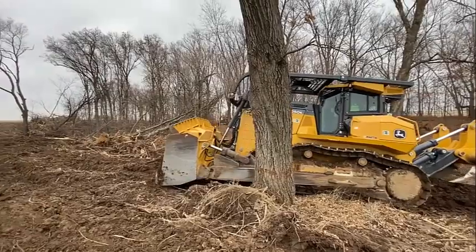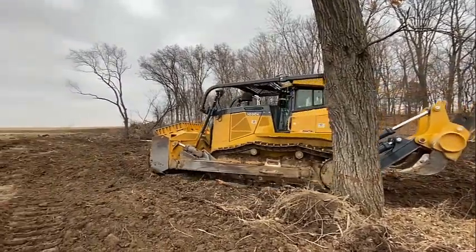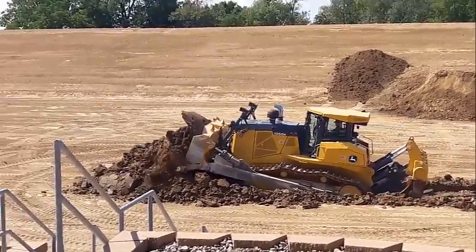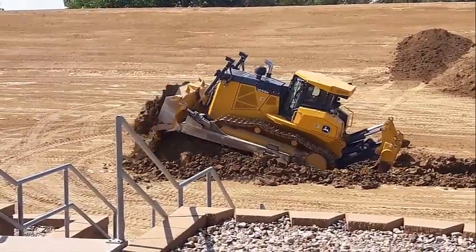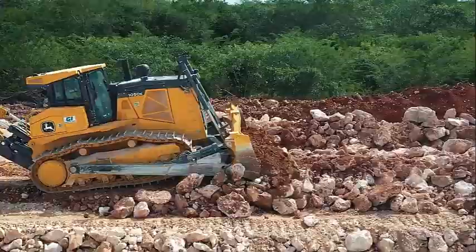The 1050K can accommodate Trimble, Topcon, or Leica systems, and the Topcon 3DMC2 system is available for factory installation. The 1050K's worksite system is a suite of telematic solutions based on the company's JD-Link monitoring system, which provides real-time machine location, utilization information, and machine health prognostics.